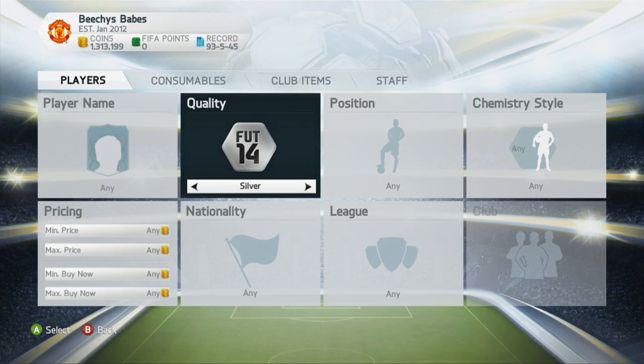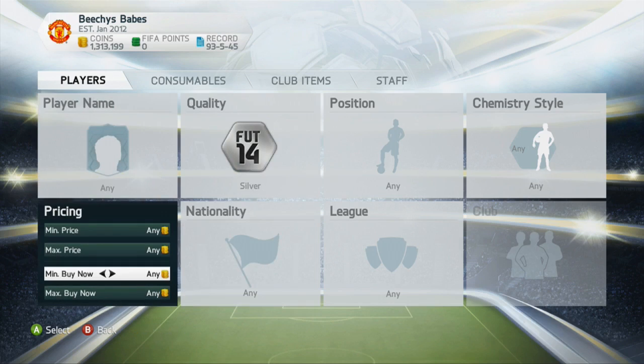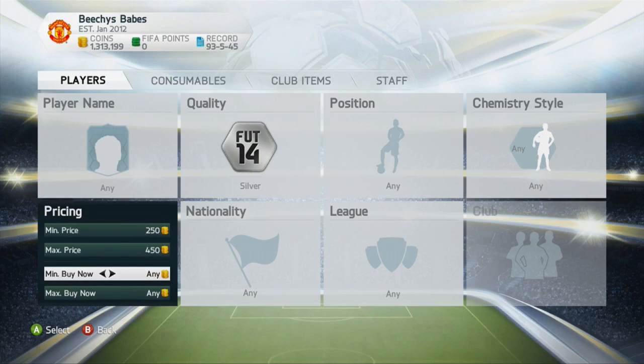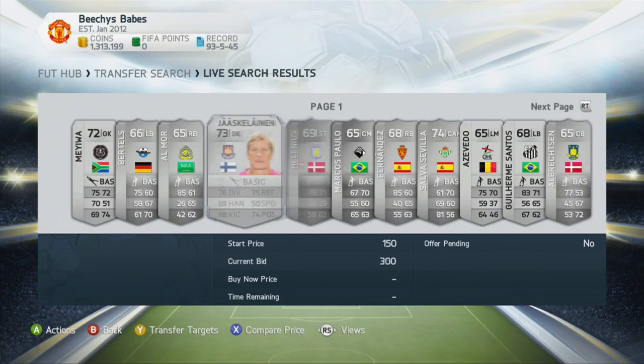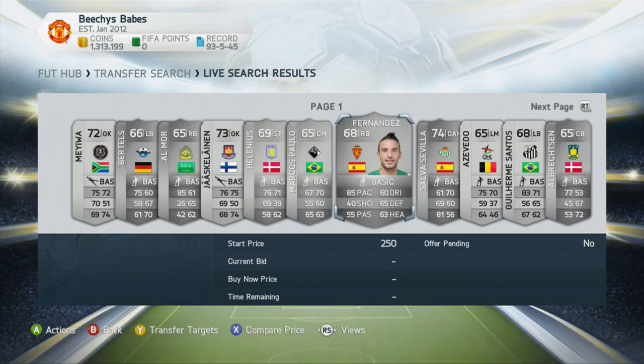It's one that I'm using at the moment in the series because it's all of a sudden become really hard to trade. What I'm basically doing is the minimum price is 250 and the max price is just simply 450. You could possibly have seen this lots of times in the past but it's just finding it effective. I'll link the website I use with this method. Basically find a player that's got a bid on, like these for example.